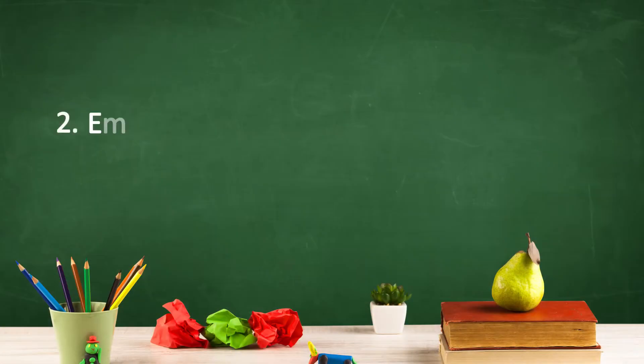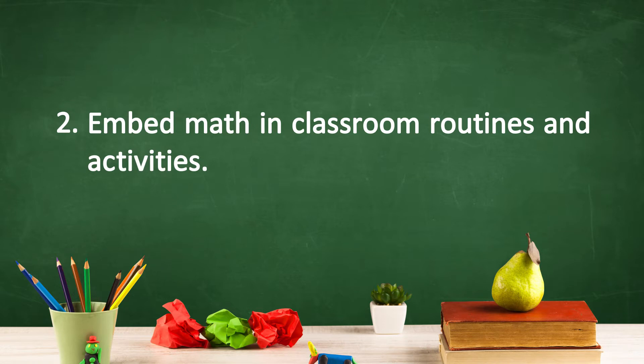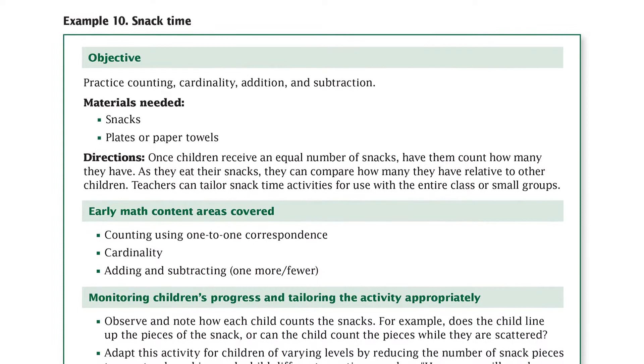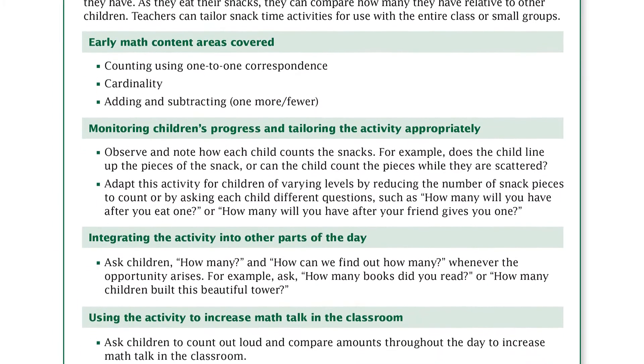The second way to carry out Recommendation 5 is to embed math in classroom routines and activities to reinforce the new concepts introduced during dedicated instructional time. Routines such as taking attendance, cleaning up, or snack time are all purposeful opportunities for children to practice and extend their math skills.